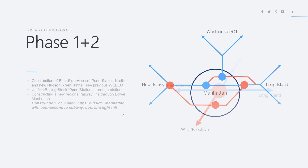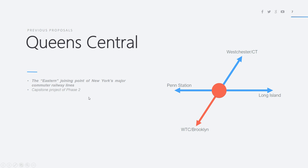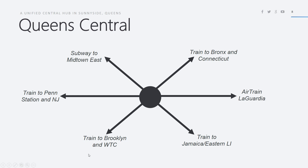Queen Central was a big part of phase two — it's the eastern joining point of New York's major commuter railway lines. From Queen Central you could take a train to Westchester and Connecticut, Long Island, World Trade Center and Brooklyn, or Penn Station — all through this unique state-of-the-art 22-track hub. It serves the E, G, M, R, and 7 lines. You can take the subway to Midtown East, a train to Penn Station and New Jersey, a train to Brooklyn and the World Trade Center, and all these lines converge at Queen Central.